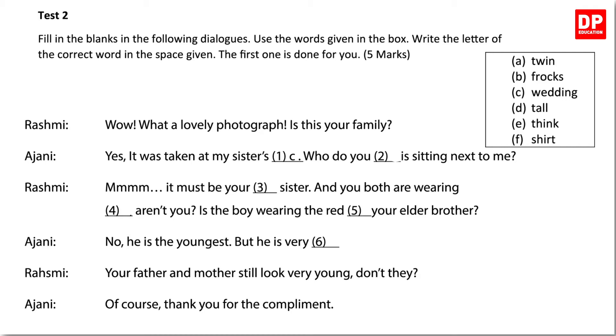Let's now fill in the blanks. Rashmi: Wow, what a lovely photograph. Is this your family? Ajani: Yes, it was taken at my sister's wedding. Who do you think is sitting next to me? Rashmi: Hmm, it must be your twin sister. And you both are wearing frocks, aren't you? Is the boy wearing the red shirt your elder brother? Ajani: No, he is the youngest but he is very tall. Rashmi: Your father and mother still look very young, don't they? Ajani: Of course. Thank you for the compliment.